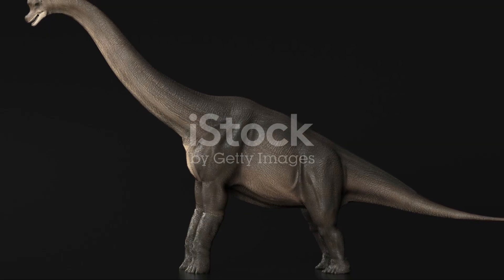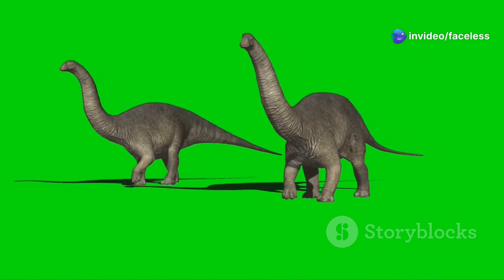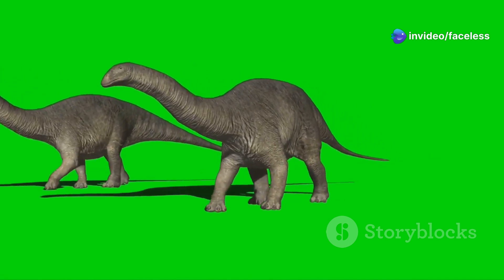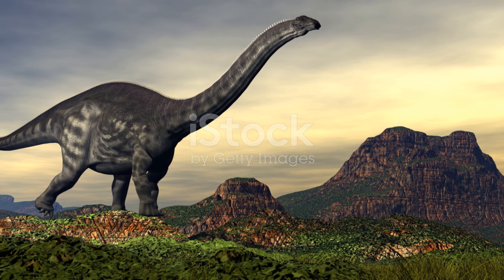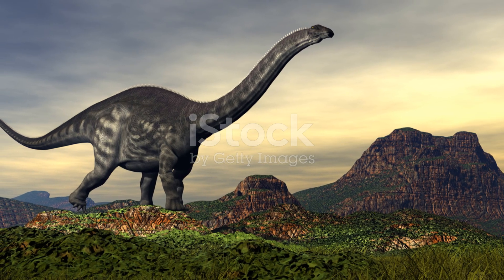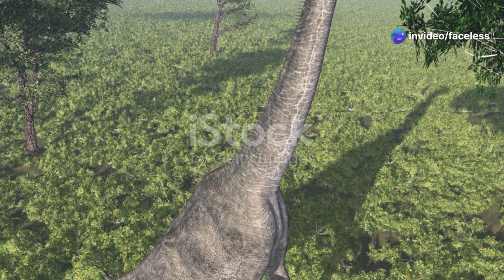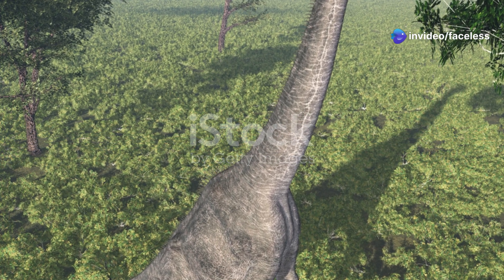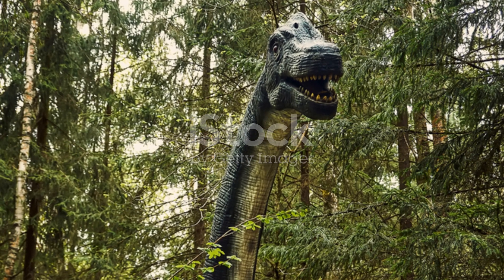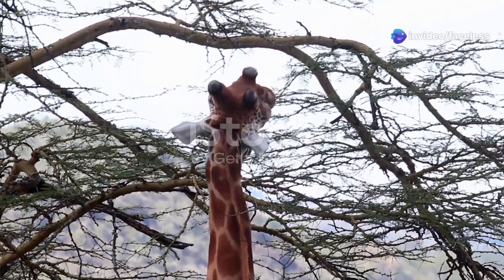While they shared a common time period, they likely lived in different habitats. Fossil evidence suggests that Apatosaurus preferred drier, more open areas, where it could graze on low-lying vegetation. Its powerful legs and sturdy build would have made it well-suited to navigating the rough terrain of these ancient landscapes. Brachiosaurus, on the other hand, likely preferred areas with denser vegetation, such as forests and woodlands, where its long neck and ability to reach high into the canopy gave it a distinct advantage.